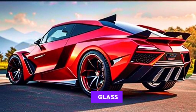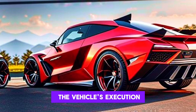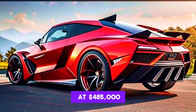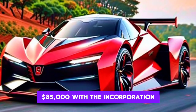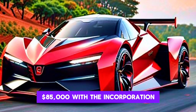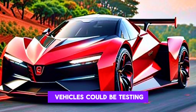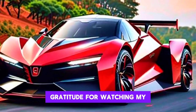Body armor for the vehicle is available for an additional $55,000, providing security with bulletproof glass and exterior armor, though this could impact the vehicle's performance. The starting price for the Beast is set at $485,000, rising to $585,000 with the Double 07 and armor packages. Despite the hefty price tag, acquiring one may be challenging as only 20 units are scheduled for production. Thanks for watching.